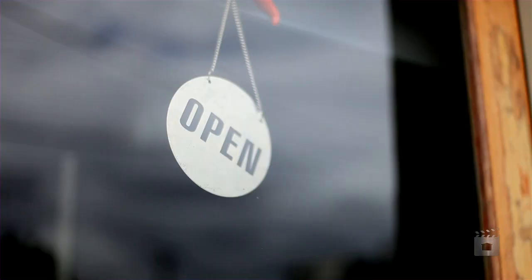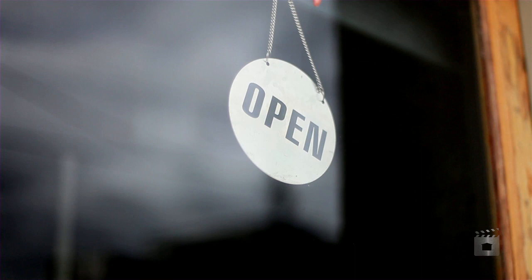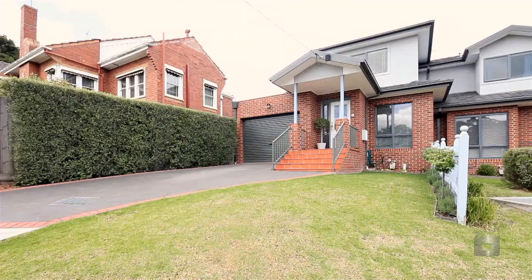This townhouse delivers a convenient and low-maintenance lifestyle, making it an ideal choice for busy professionals and first home buyers alike. Thanks for watching — give me a call today for your private inspection.